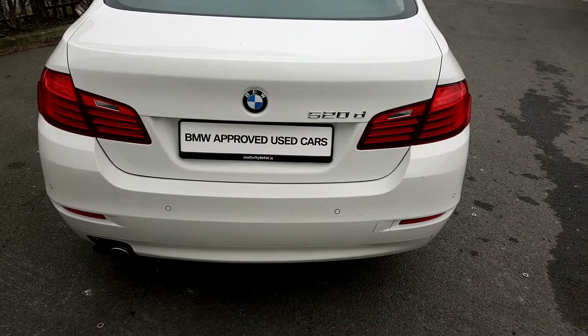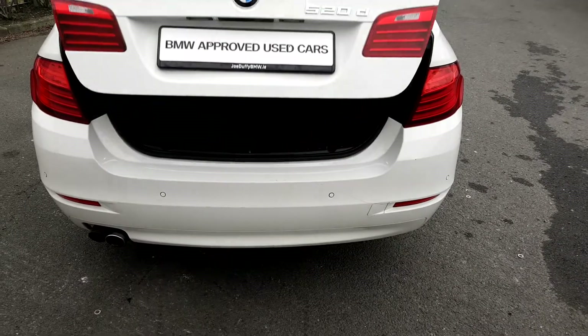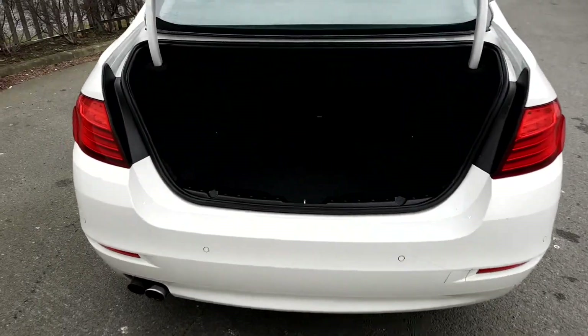This is the view from the back of the car. The boot opens with just the touch of a button, and as you can see the boot is nice and spacious.